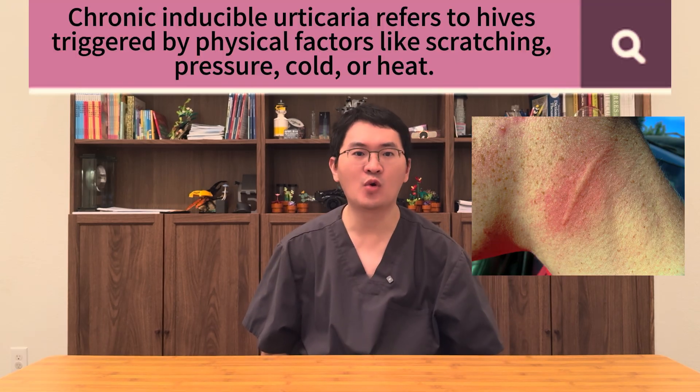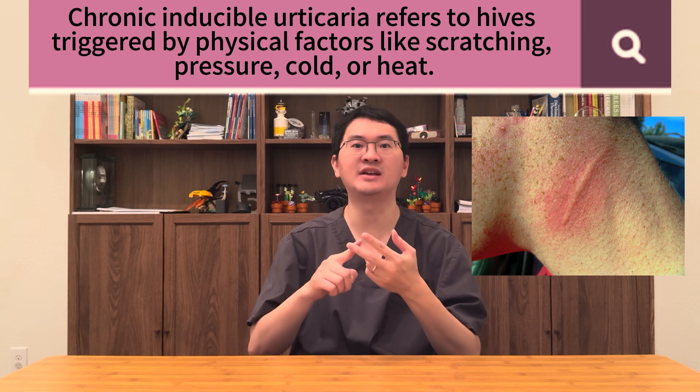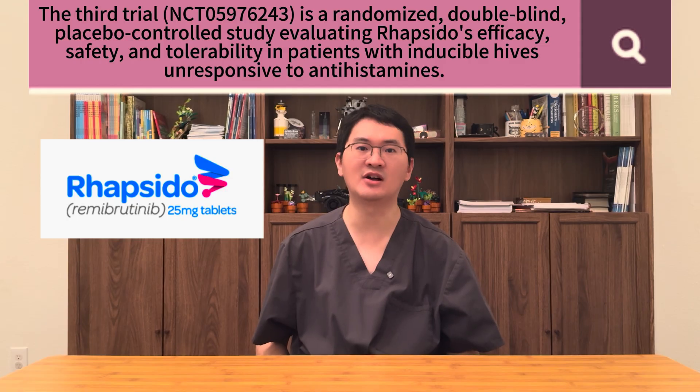But that's not all. Rapsidol is also being studied in another form of chronic hives known as chronic inducible urticaria — hives triggered by physical factors like scratching, pressure, cold, or heat. This randomized, double-blind, placebo-controlled study is evaluating the efficacy, safety, and tolerability of rapsidol in patients whose inducible hives do not respond to antihistamines. This research is especially exciting because up to 30% of patients with chronic spontaneous urticaria also have inducible urticaria. If successful, rapsidol may become the first oral medication approved for chronic inducible urticaria, potentially expanding treatment options for people affected by both spontaneous and trigger-induced hives.